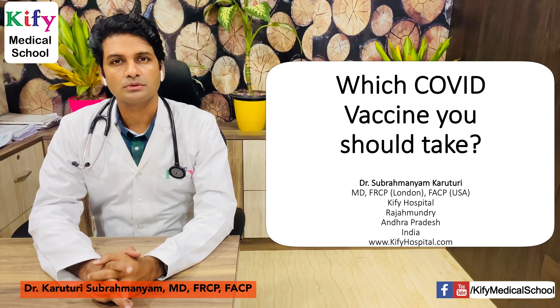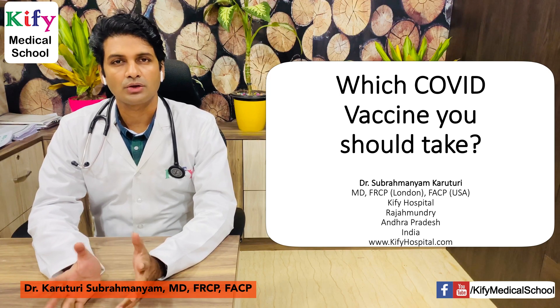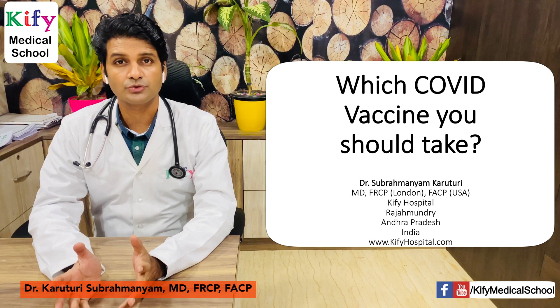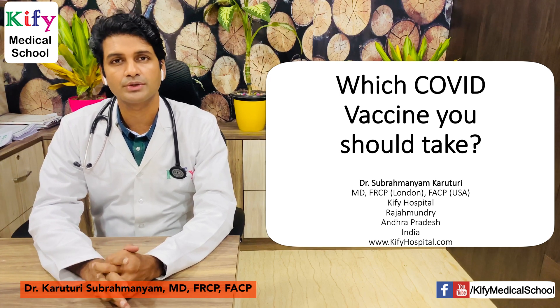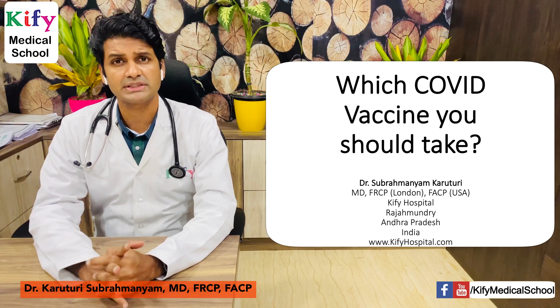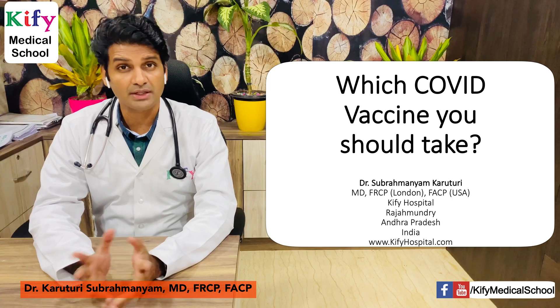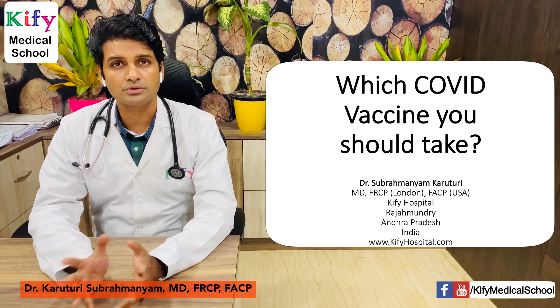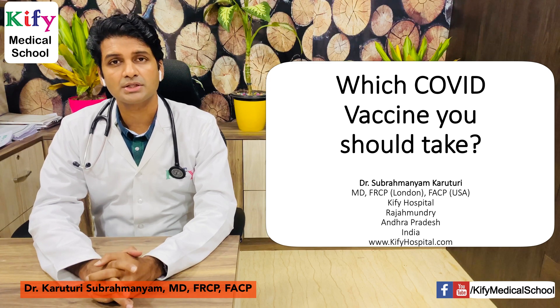Good morning everyone. Today we have a lot of vaccines available, so we have to choose which is the best vaccine for you and your family. We'll discuss which COVID vaccine you should take and what are the advantages and disadvantages of each vaccine produced by different companies using different vaccine platforms.